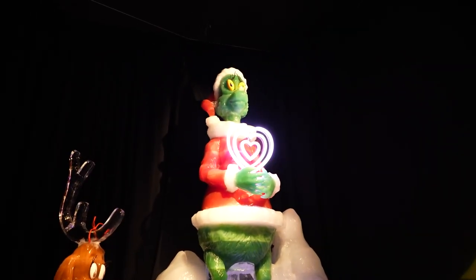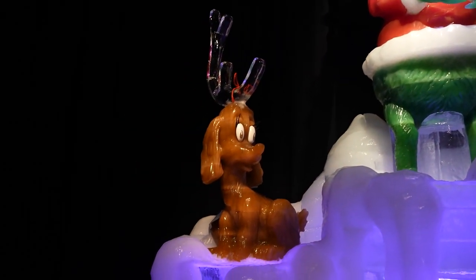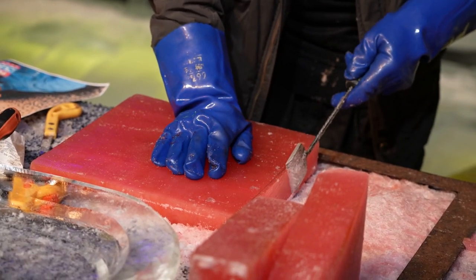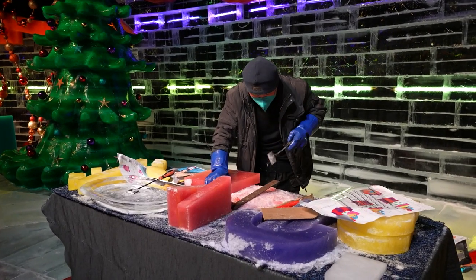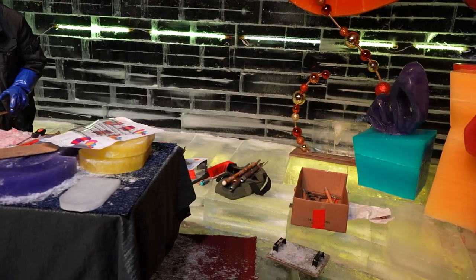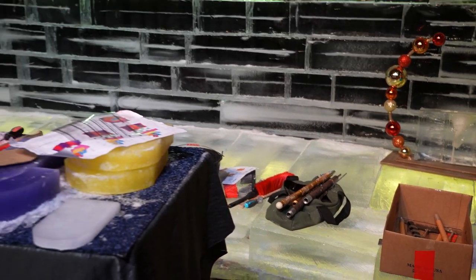His heart grew three sizes that day. I'm breathing and creating all this steam. Look at Max — looks like a little puppy. And in here we can see one of the ice artisans making the ice sculptures. You can see all his different tools and even the plans for what he's making. He's just using a pencil to mark the ice.